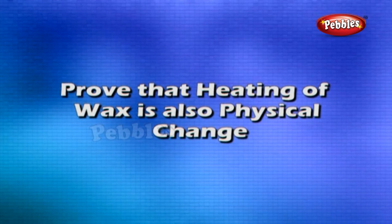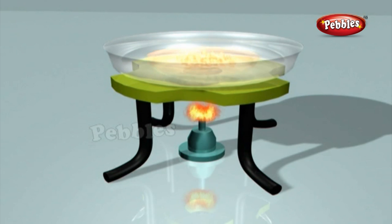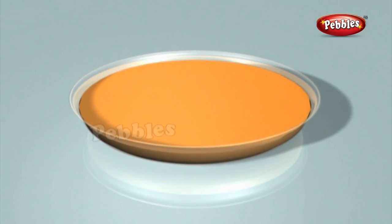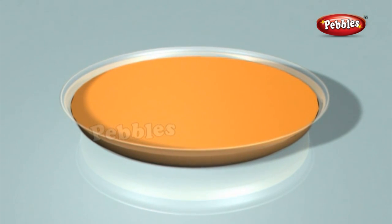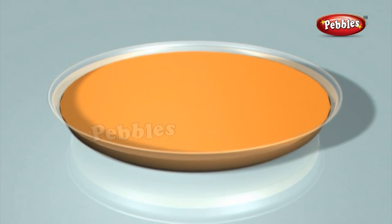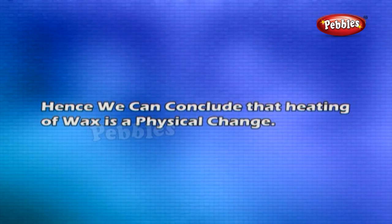Proof that heating of wax is also a physical change: Take some wax in a china dish and heat it over a flame. You will notice that on heating, wax changes its state from solid to liquid. Remove the china dish from the flame and allow it to cool. The wax has again changed its state from liquid to solid, but there is no observable change in the properties. Hence, heating of wax is a physical change because no new substance is formed.